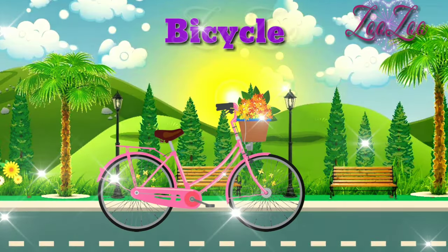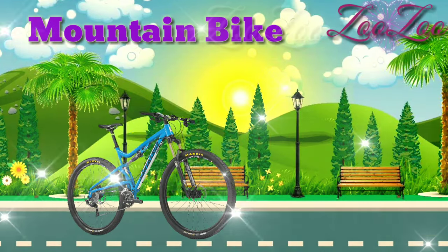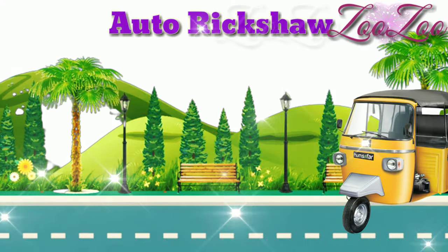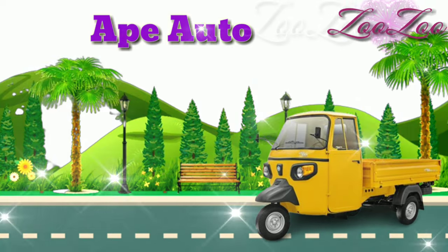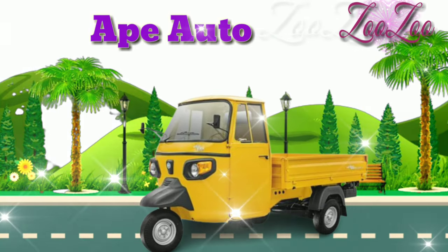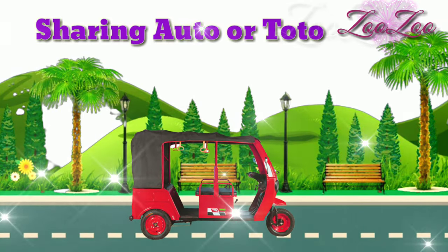This is a bicycle. This is a mountain bike. This is an auto rickshaw. This is an ape auto. This is a sharing auto, or toto.